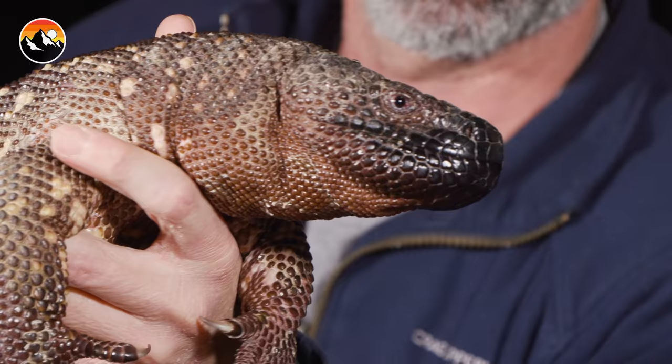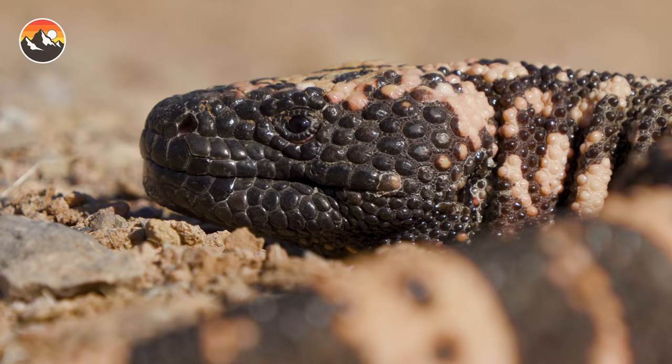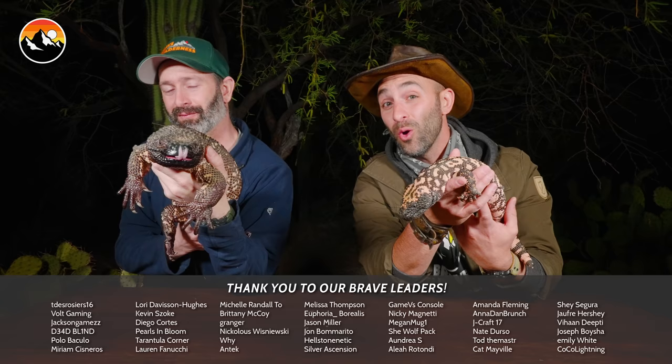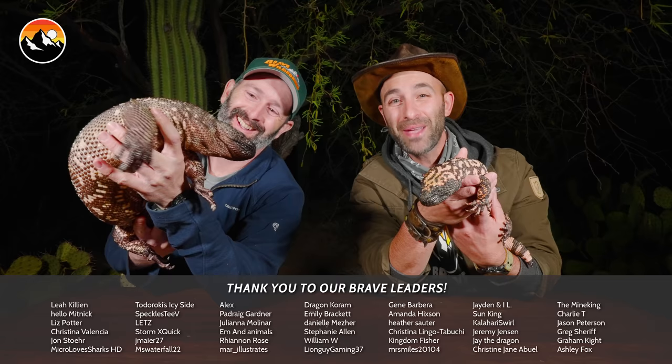And there you have it — we've learned some pretty cool things about the Gila monster and the beaded lizard, some similarities and some differences. The only two venomous lizards in the Western Hemisphere. Now it's up to you to decide: which are you — Team Gila or Team Beaded? Write in the comments section below and tell us which one of these lizards is your favorite.